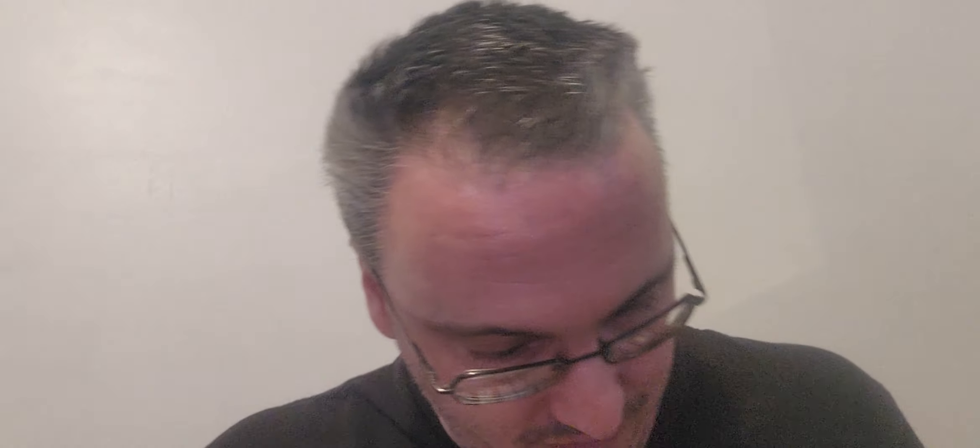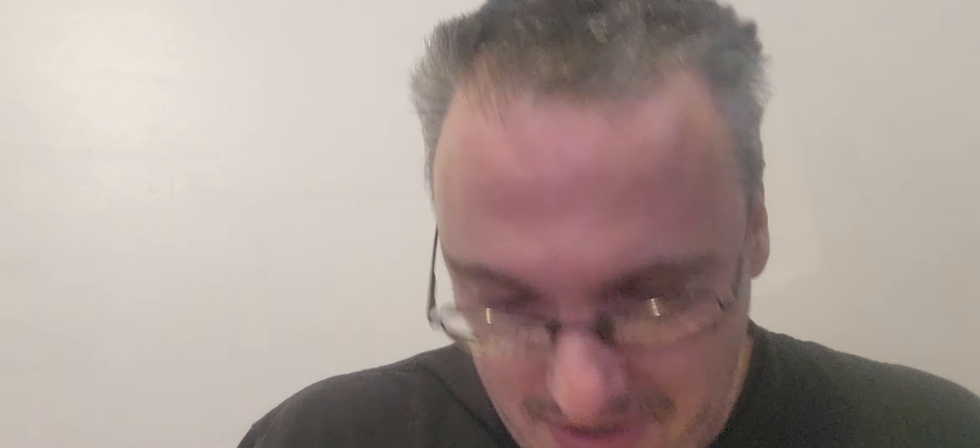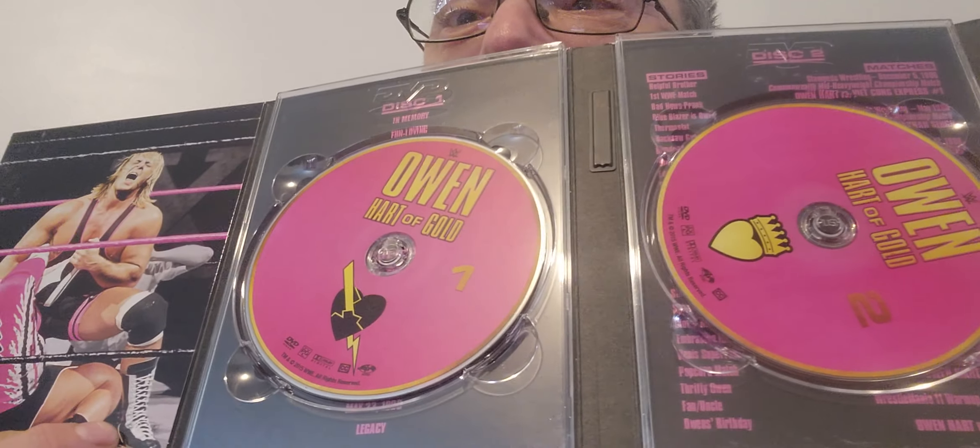The next one is a very good DVD — highly recommend it for everybody: The Story of Edge. Fantastic DVD, great stuff. You can see Edge with the World Heavyweight title. It's a 3-disc set with about a 7 to 7.5 hour runtime. With the Blu-ray it goes up to about 9 hours because of extra footage, extra matches, and extra stories.